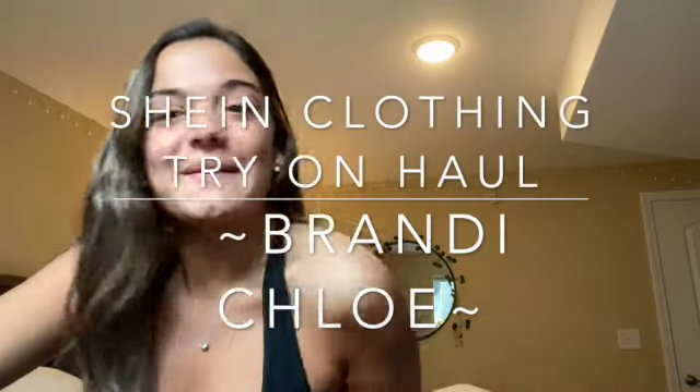Hey guys, welcome back to my YouTube channel. My name is Brandy for anyone that's new here. Today I'm going to be doing a Shein clothing try-on haul. I've been wanting to do this video for a really long time. This is clothes that I've ordered over the past month ever since I got to school. I wanted to wait until I was done ordering stuff for a little bit, and I finally am. So let's get started.